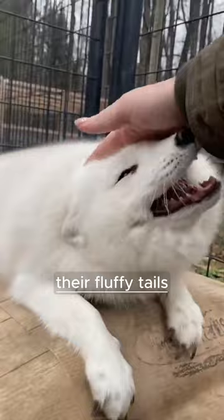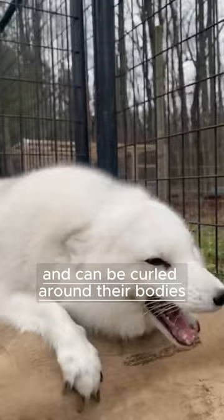Their fluffy tails, known as brushes, provide extra warmth and can be curled around their bodies like a cozy blanket. Arctic foxes have a relatively small size, making them agile hunters in their harsh environment.